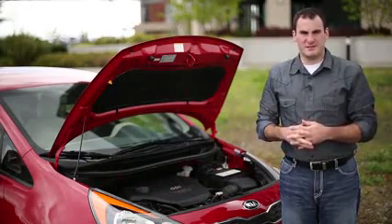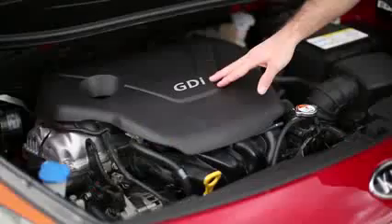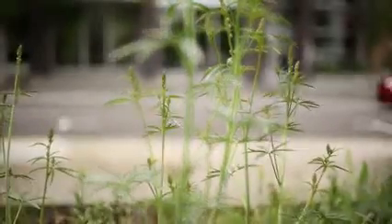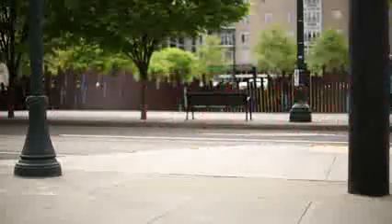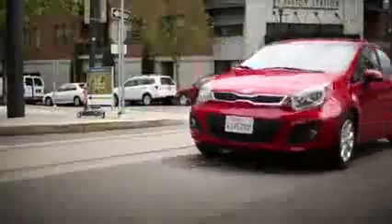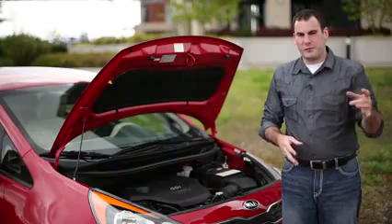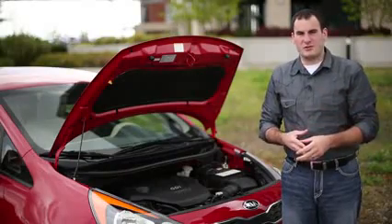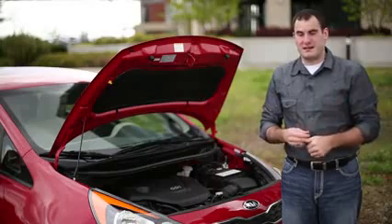Every 2012 Kia Rio is powered by a 1.6-liter GDI four-cylinder engine — 138 horsepower powering the front wheels — with either a six-speed automatic or six-speed manual transmission. Kia believes the six-speed manual will only be optioned on about 5% of Rios sold, and we believe that's a fair number. EPA ratings are 30 miles per gallon city and 40 on the highway. For $400 extra, you can get an automatic start-stop feature, which will raise your EPA rating to 31 in the city — one more mile per gallon.